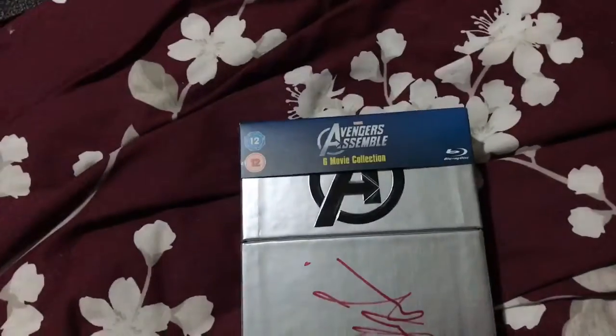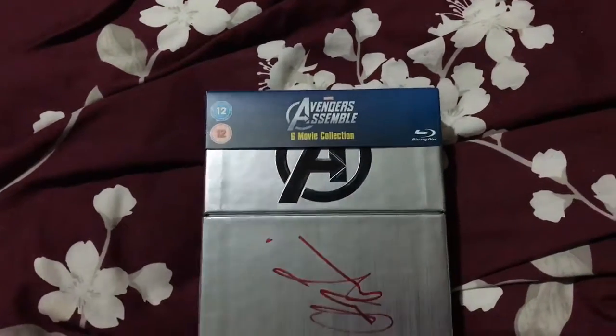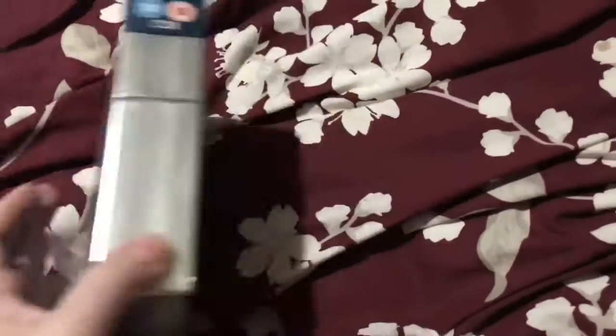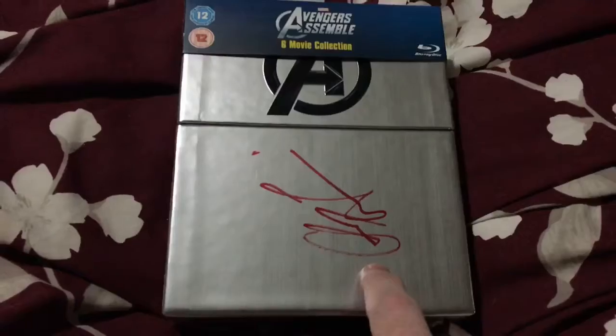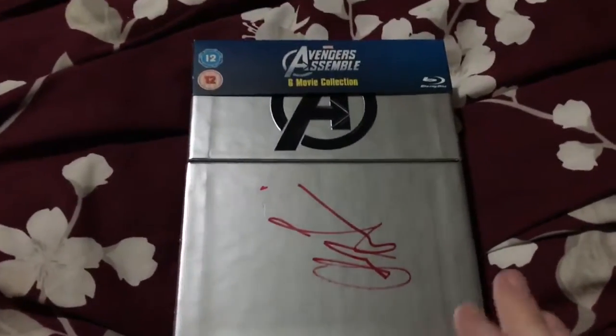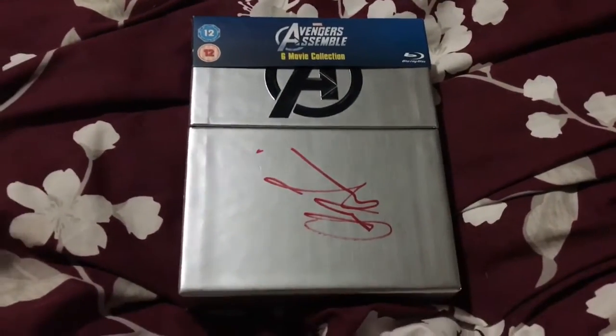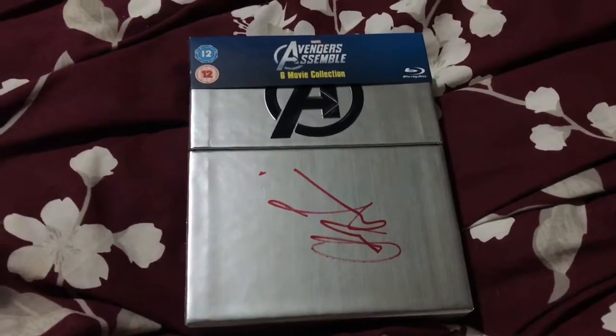This is a Blu-ray box set of Avengers Assemble — Phase One — which included Iron Man, The Incredible Hulk, Iron Man 2, Thor, The First Avenger, and Avengers Assemble. As you can see, this one is signed, and who's it signed by? This has been touched by absolute greatness — that's right, it was signed by Chris Hemsworth, aka Thor.